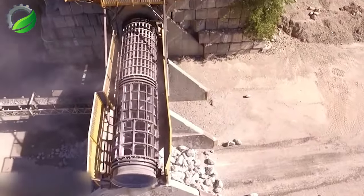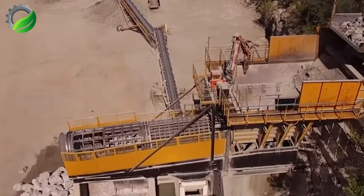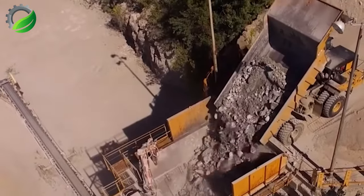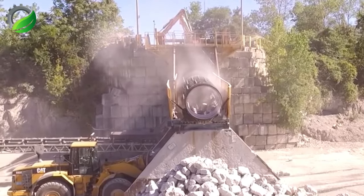The Trommel 500 is a robust trommel screen designed for heavy-duty applications, capable of screening large materials efficiently. Crafted from durable materials, it offers versatility, reliability and ease of use.